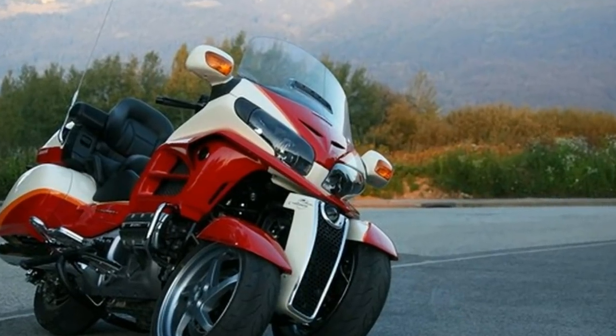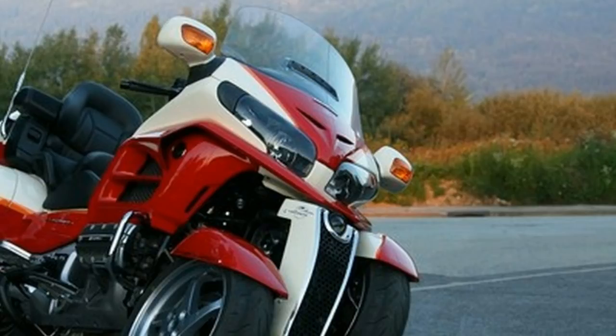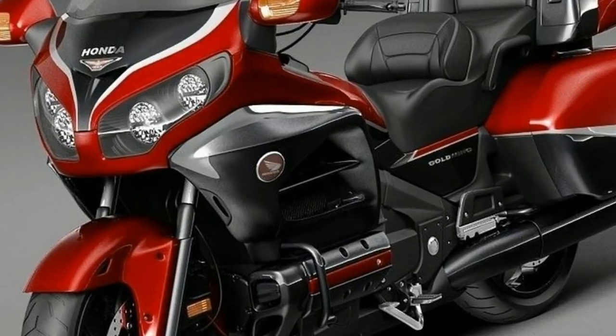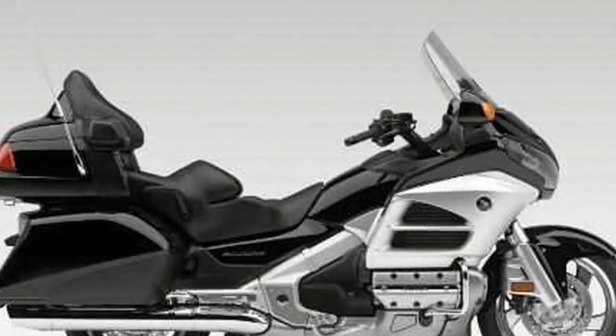The Honda Goldwing, or GL1800 as it's also known, is considered one of the best touring motorcycles in the world. The four-stroke flat-six motor displaces 1832cc and makes 116bhp at 5500rpm.